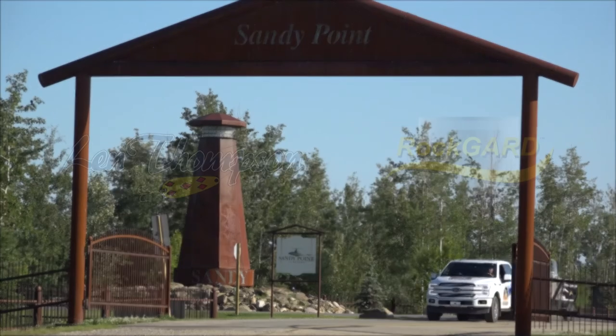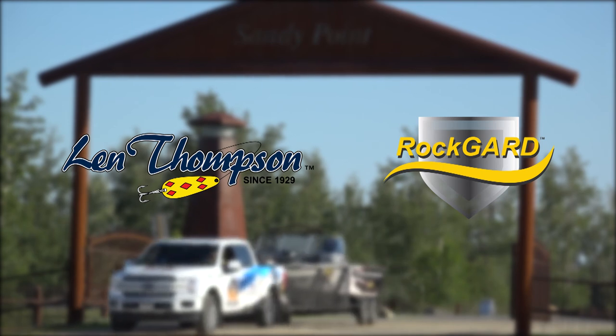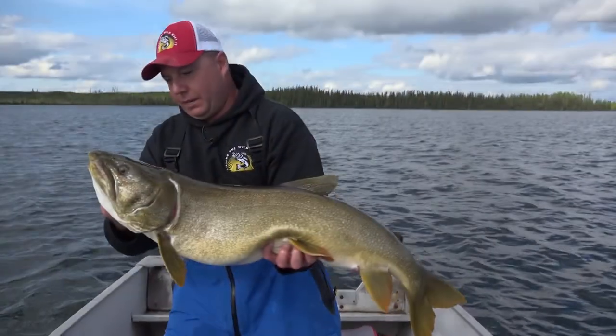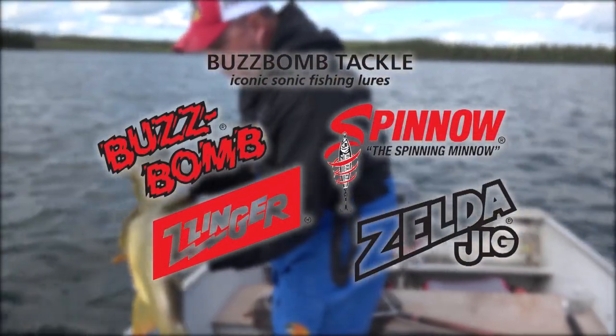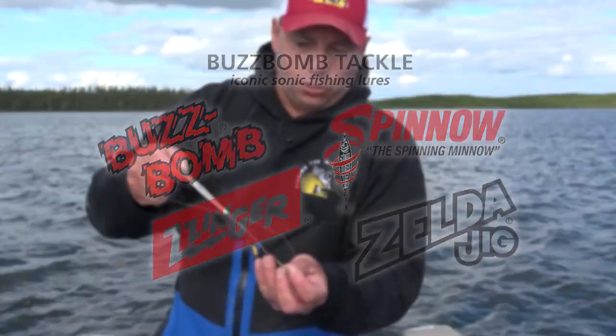This segment has been brought to you by Lynn Thompson Lures, Canadian made for over 90 years, and Rock Guard — protect your investment. Closed captioning is brought to you by Buzz Bomb Tackle, iconic sonic fishing lures, made in North America for over 50 years.